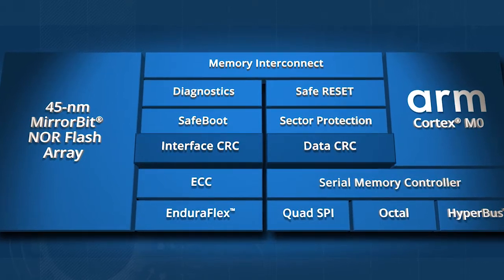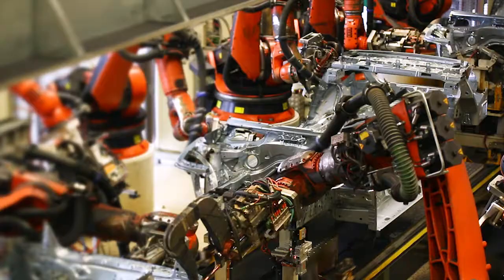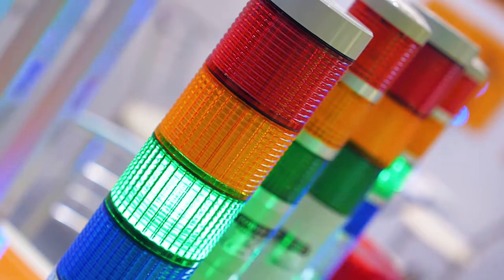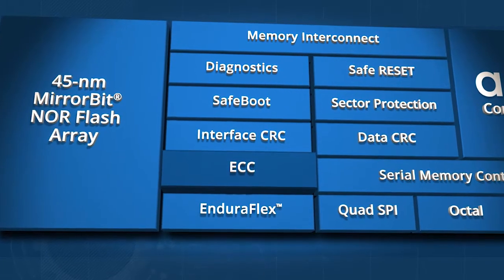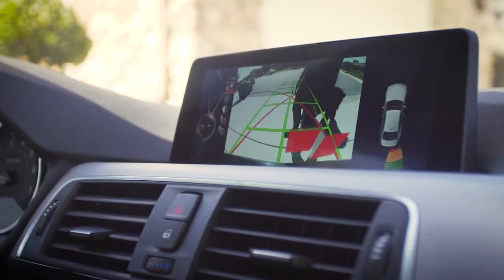Data Integrity Check and Interface CRC preserves the integrity of code and data and checks for errors, verifying and validating all data. ECC, or Error Correction Code, stores and reads code and data accurately, helping ensure the information is correct.